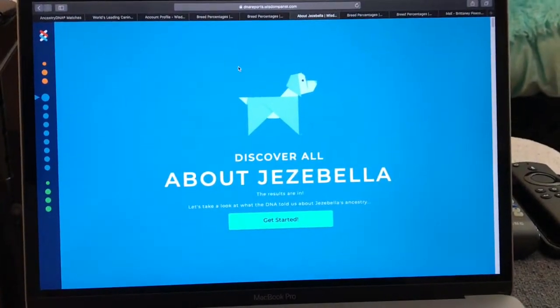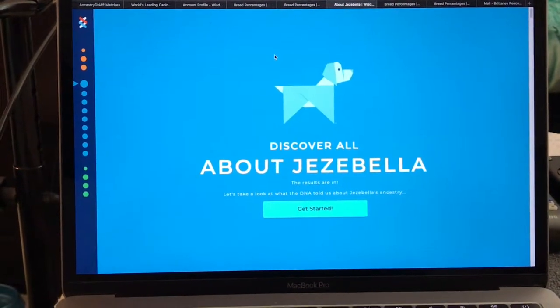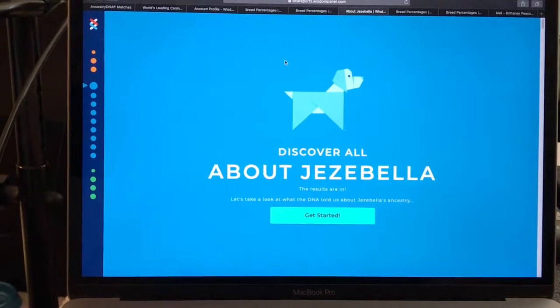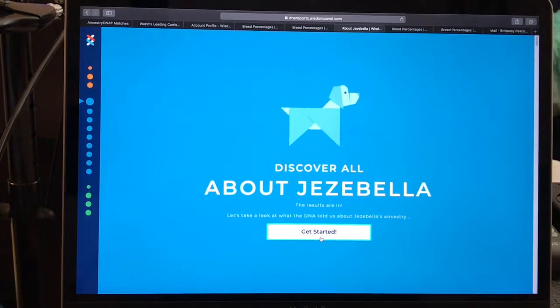Hey YouTube, I am back with a follow-up video regarding my dog's DNA results. I have had them all tested except one — I'll explain why when I get to her daughter's results. So let's go ahead and get started with the updated results.